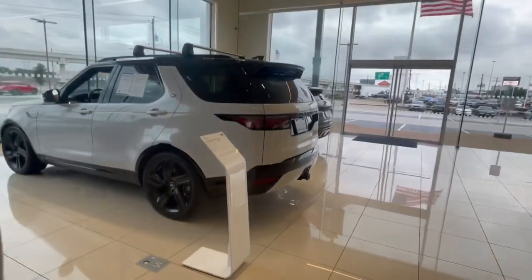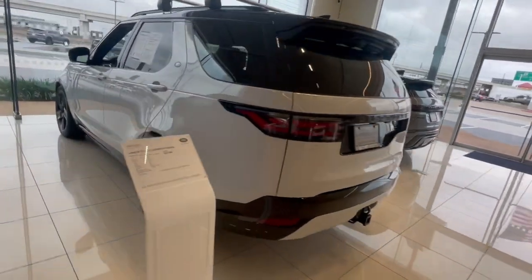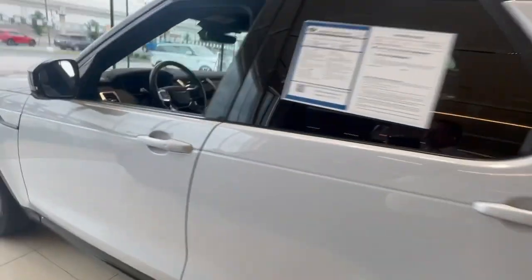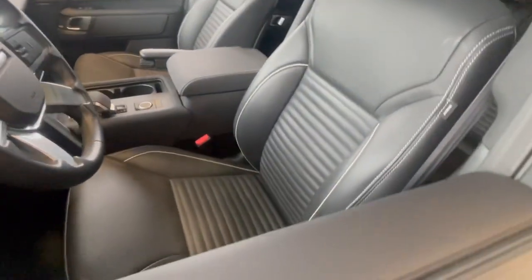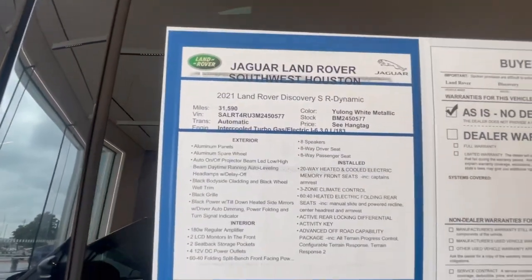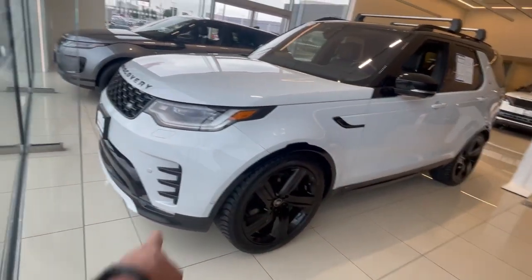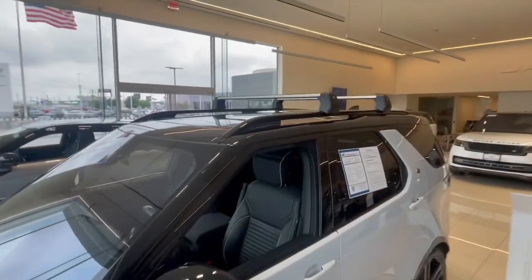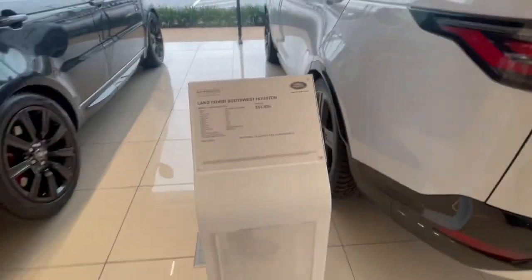This is a pre-owned Discovery and it's the newer iteration — the refresh. It has the big screen and the nicer interior with the piping and ribbed seats. It's going to have 31,590 miles on it. It looks like the Fuji White — kind of a metallic muted white with black pack. It's got the R-Dynamic fascia on the front and a cross beam to make it look a little tougher. We're selling this car at $53,926.